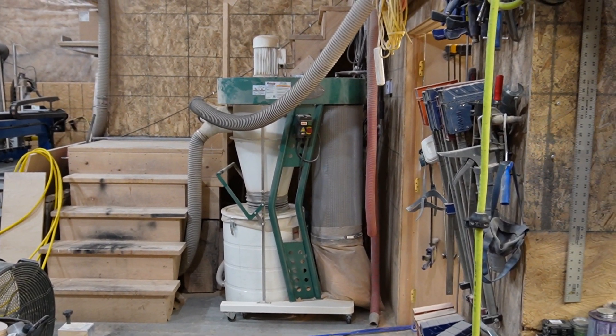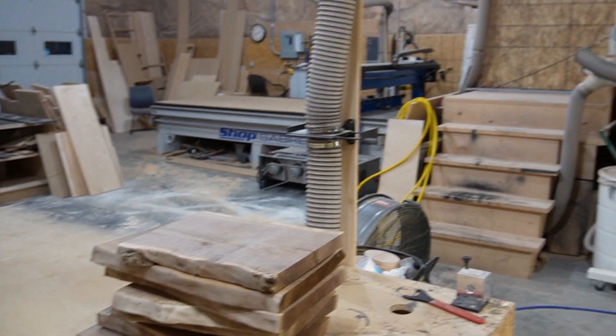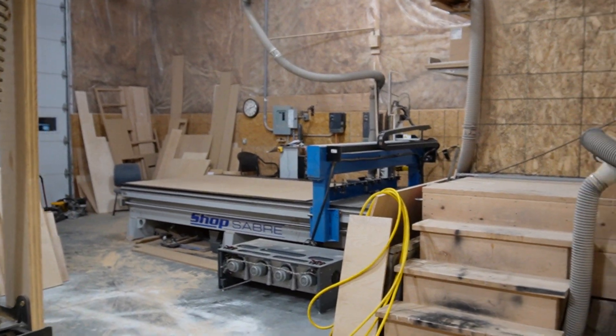Got a Grizzly dust collector there in the corner which feeds the table saw, also feeds the drum sander, and then feeds the CNC over in the corner, which I'll get to.